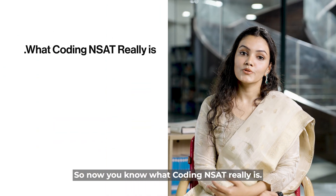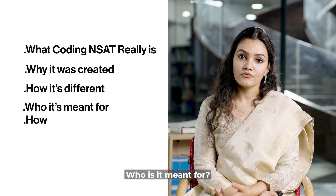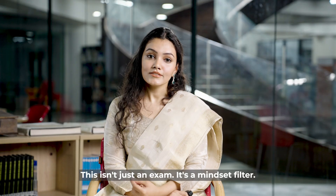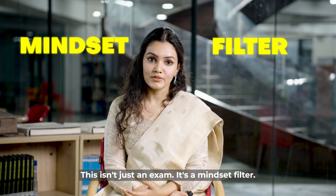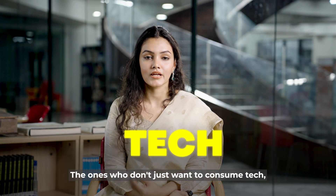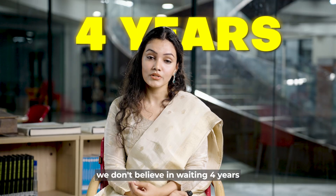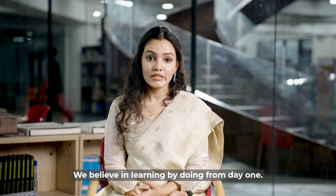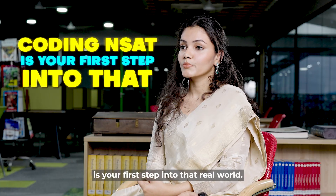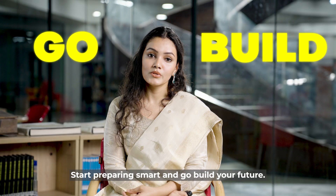So now you know what Coding Insight really is, why it was created, how it's different, who it's meant for, how to prep, and what to expect on test day. But here's the real takeaway: this isn't just an exam. It's a mindset filter. It's for the thinkers, the builders, the ones who don't just want to consume tech — they want to create it. At Newton School of Technology, we don't believe in waiting four years to start building. We believe in learning by doing from day one. And Coding Insight is your first step into that real world. If this sounds like your why, apply now, start preparing smart, and go build your future.